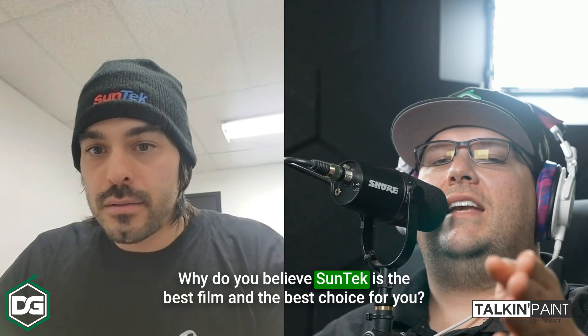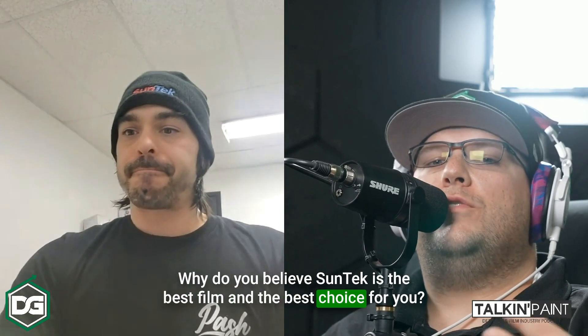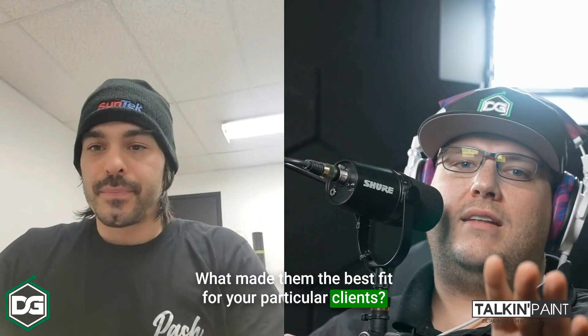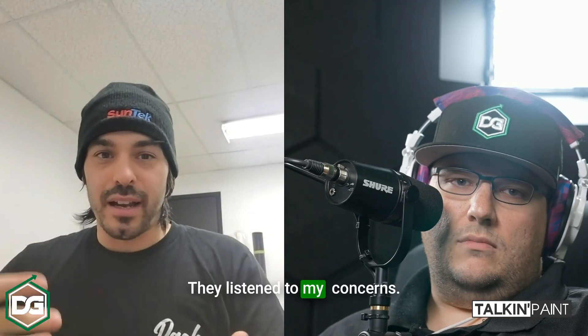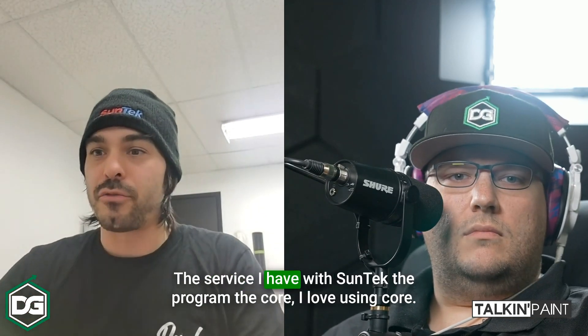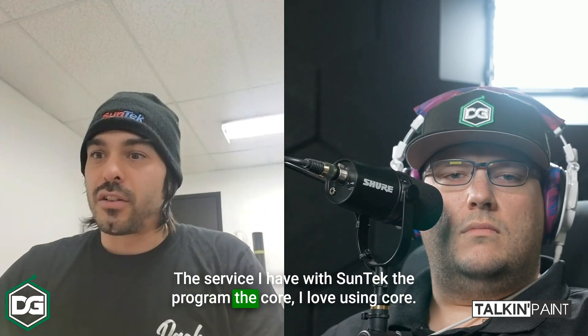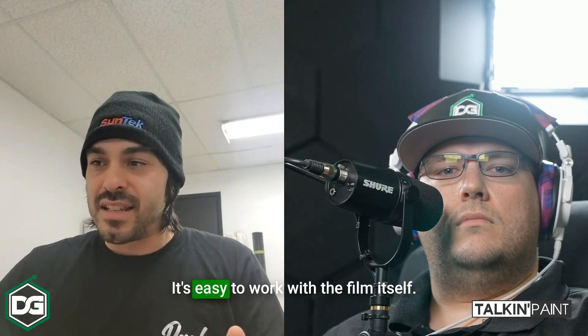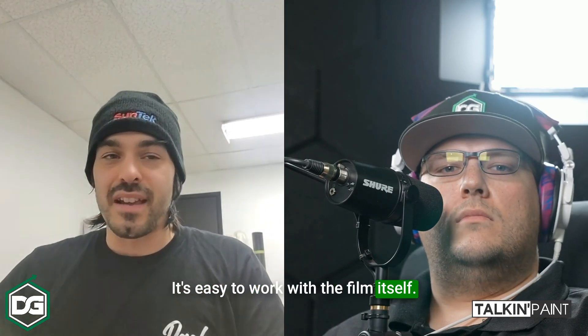Why do you believe SunTek is the best film and the best choice for you? What made them the best fit for your clients? They listen to my concerns, the service I have with SunTek, the program, the Core. I love using Core — it's really great, really user-friendly. It's easy to work with the film itself.